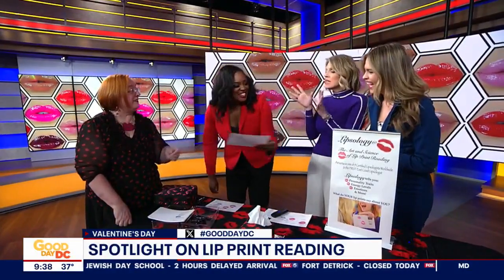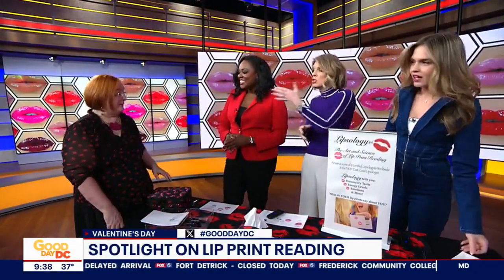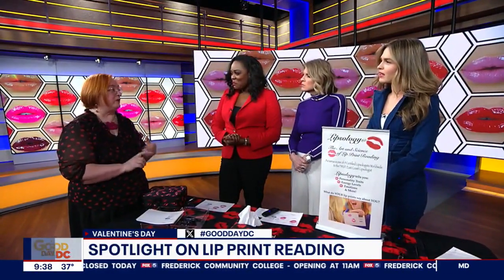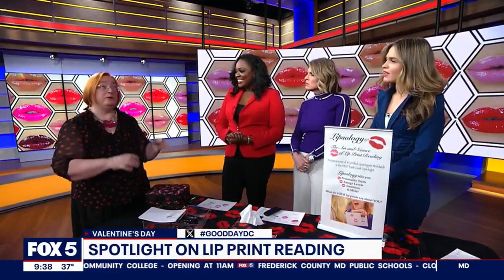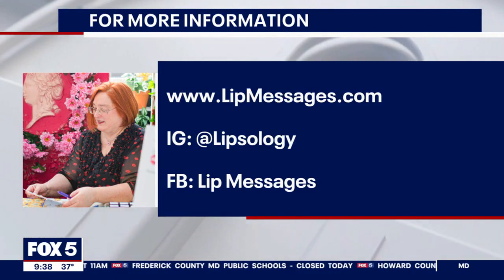People do this for parties, showers, just individually? All of the above — birthdays, holidays, bridal showers, bachelorettes, weddings, you name it. Corporate events, grand openings of stores — I do it all. That would be really cool for a wedding.